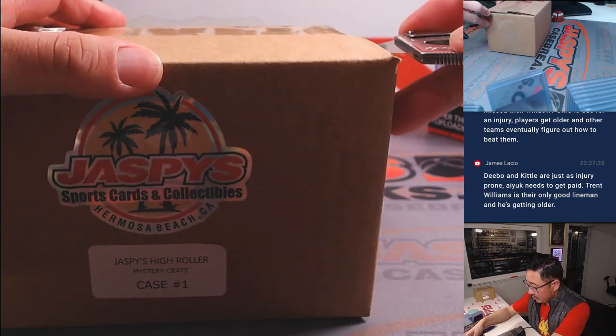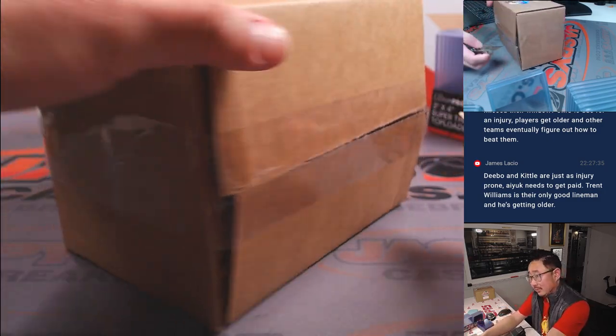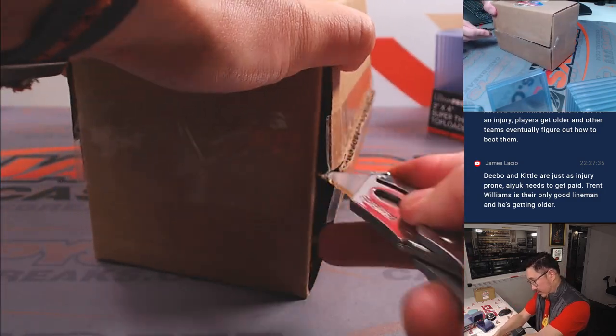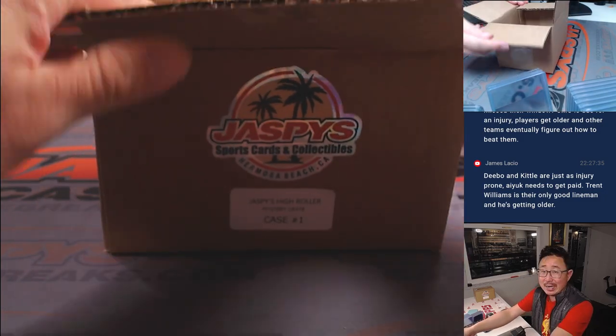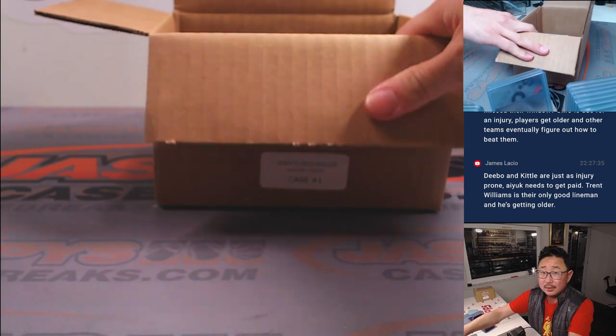Alright, now we'll pop open this case right here. We'll pull the cards out one at a time, and I'll type the hits in one at a time. Good luck, everybody.